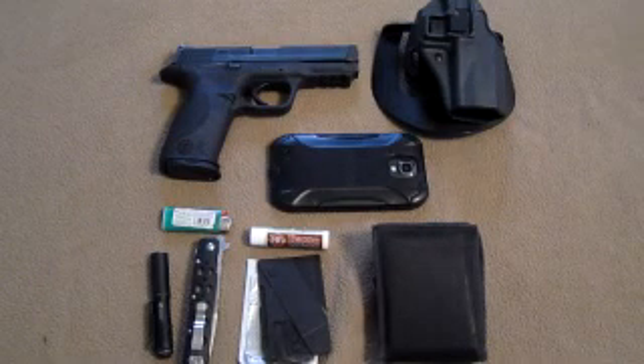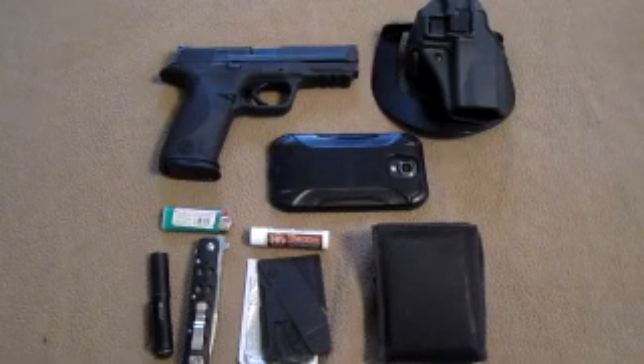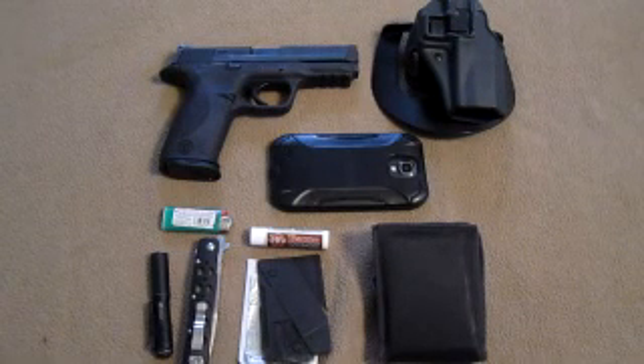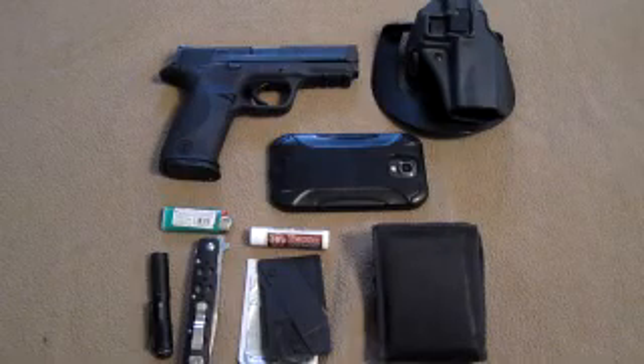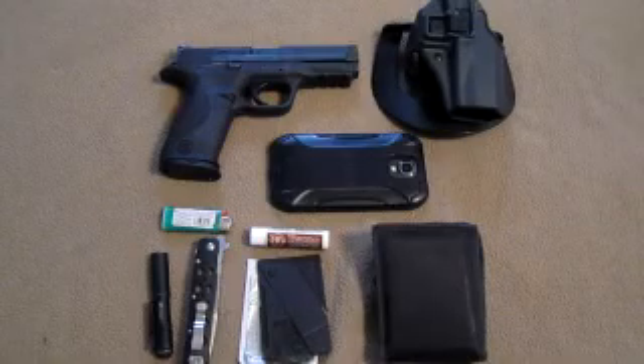This is the stuff that I have on me pretty much all the time. It's kind of unrealistic to place all of your hopes and dreams into a tactical bag because you're not going to have it on you all the time. And if you do, then you're probably sticking out like a sore thumb.